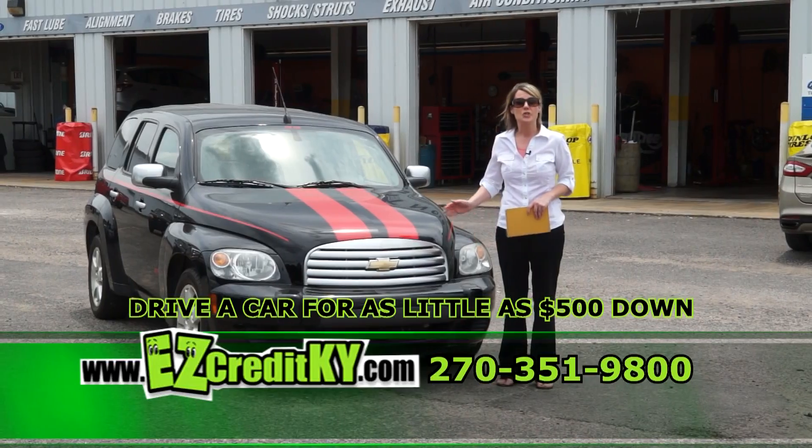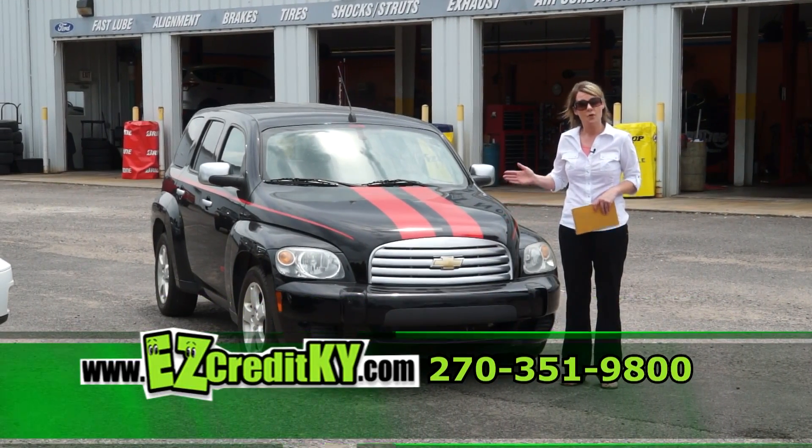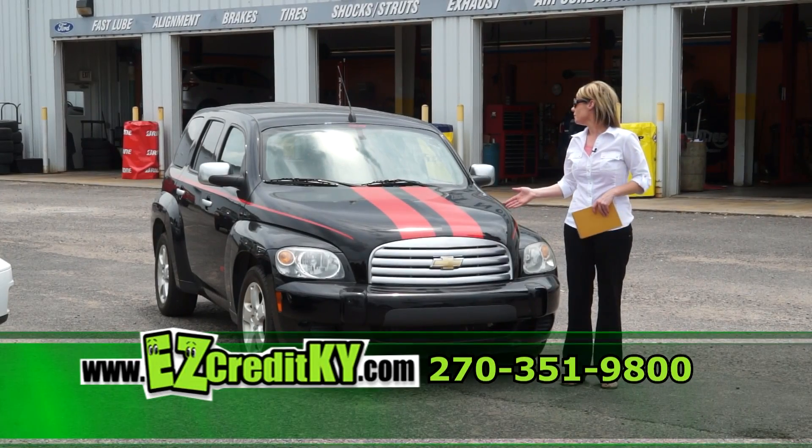First up is our 2007 Chevrolet HHR. This great mid-sized vehicle only has 84,000 miles on it. Plenty of room, great gas mileage.